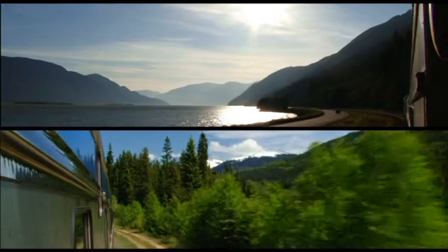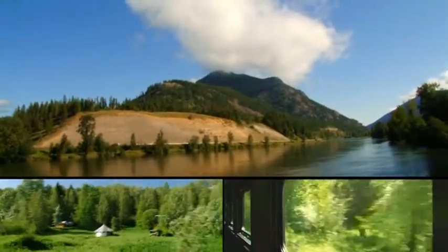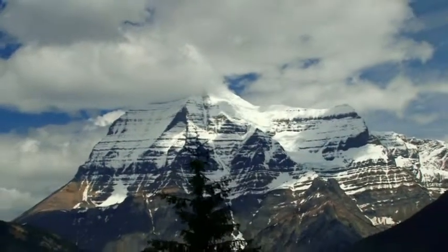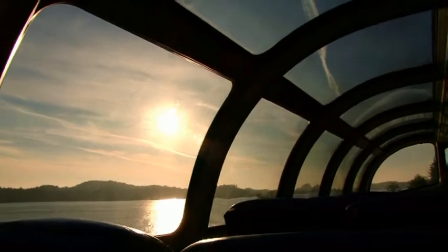The train travels this route in both directions three times a week, all year round, so you can join your VIA Rail adventure at whichever time is more convenient. The route allows daylight viewing of all that rural Northern British Columbia has to offer — you're not on it overnight, so you don't miss anything whilst you sleep. And remember to book a room in Prince George.